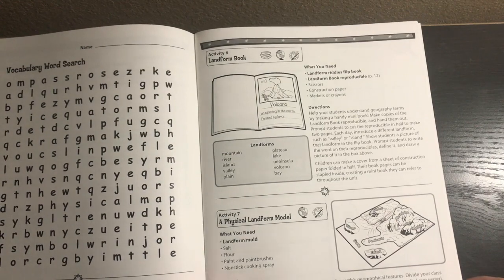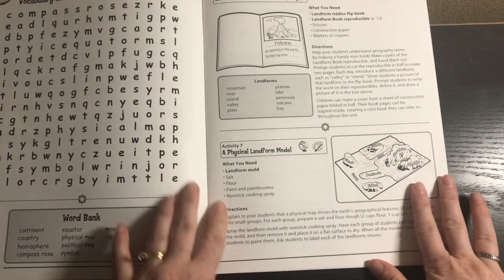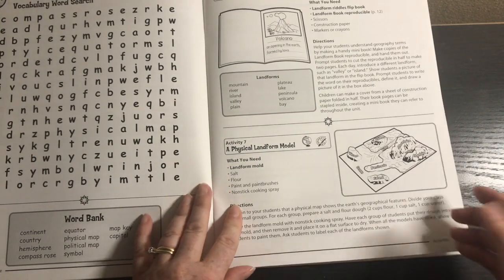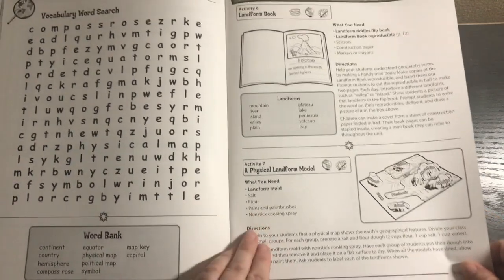Activity six is a landform book. Activity seven is a physical landform model — this comes with the mold, but doesn't include the salt, flour, paint, paintbrushes, and nonstick cooking spray. You would need those from your house, but you probably already have that stuff anyway.